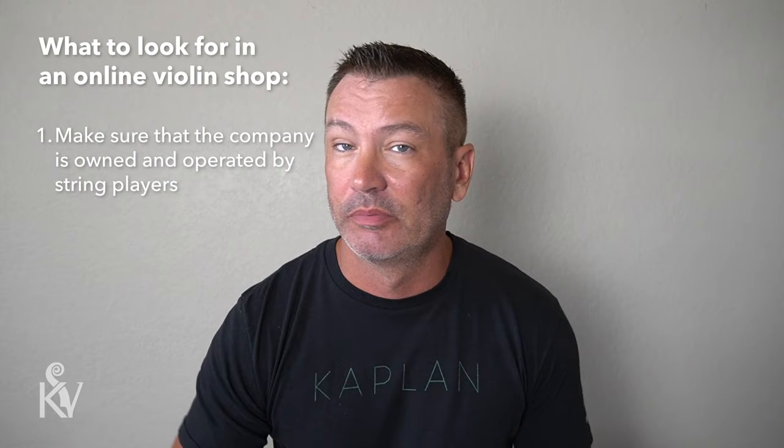The first thing on the list is to make sure the company is owned and operated by string players. This is a big one — the few companies I know that are actually selling good instruments online pretty much all share this characteristic. When you call up, you're going to talk to somebody intimately knowledgeable about their violins who has probably played them all. There's nothing worse than calling a place and getting someone who's just reading off a cheat sheet, doesn't play violin, and is only answering basic product questions.